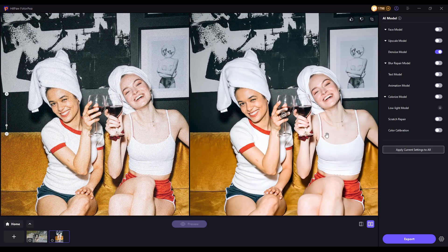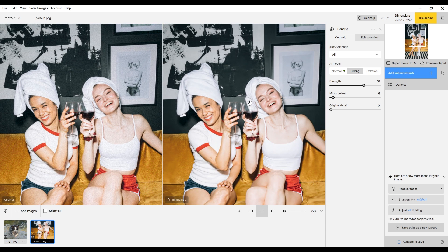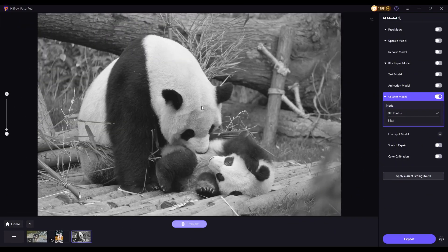HitPaw PhotoPea effectively smooths out noise while maintaining sharp details, whereas Topaz Photo AI provides a more subtle noise reduction, preserving some of the original texture. Finally, let's evaluate black and white photo restoration — HitPaw PhotoPea offers a specialized restoration model with a built-in colorization option, bringing old photos back to life.